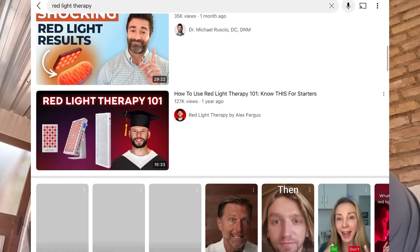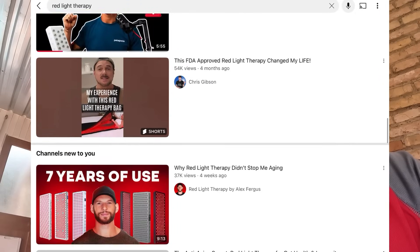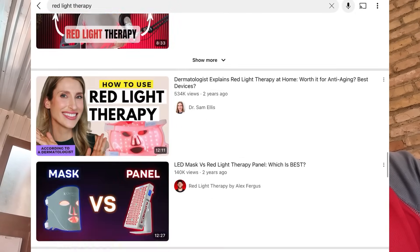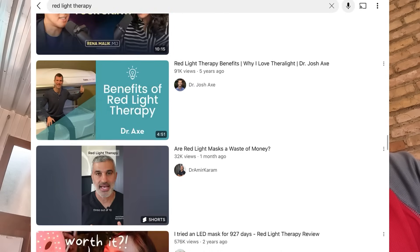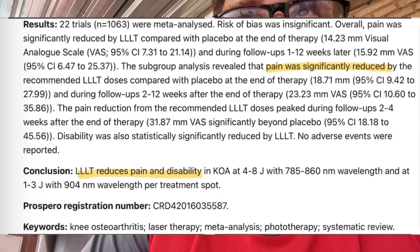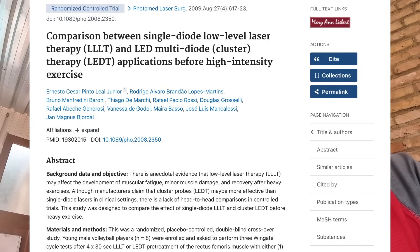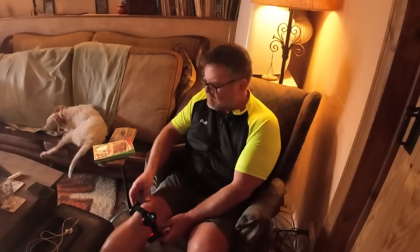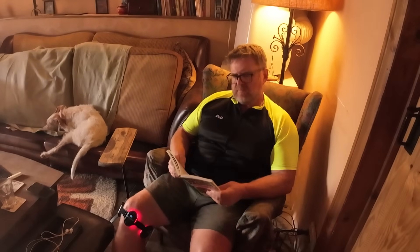Even the briefest look online will show just how much information is out there about both red light therapy and low level laser therapy. However, what I'd advise if you don't altogether believe in it is to concentrate your research on the medical studies, of which there are dozens. If you look at the conclusions for each of those randomised, double blind, peer-reviewed exercises, you'll see positive outcomes for both therapies on every single one. For me it's working beautifully, and it's also so convenient — otherwise I would have had to go to the hospital physiotherapy unit to receive my red light therapy there. Instead it's with me all the time.